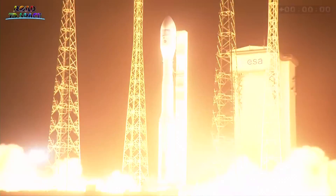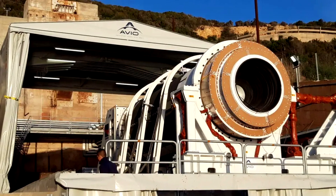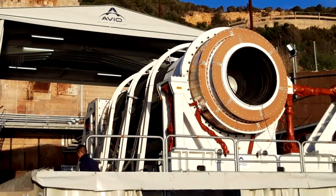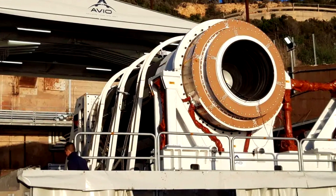Arianespace announced what led to the failure of their Vega-C rocket in December. According to the investigation, a malfunction of the Zefiro-23 second stage was to blame. The company has therefore rescheduled the launch of another payload to an older version of the Vega rocket that does not use this stage.